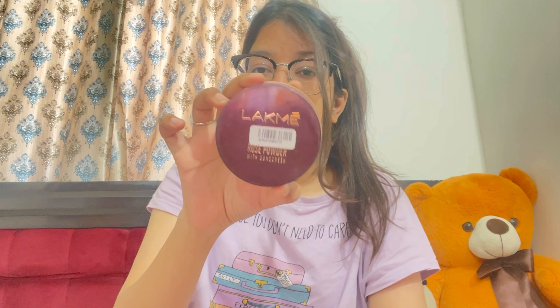The next product is the Lakme Rose Powder with sunscreen. We purchased it because we want a good setting powder but don't want to invest a lot of money. This is the affordable category from Lakme and it has sunscreen in it — I'm not sure how the powder sunscreen concept works, but overall I love the product. It sets the base very well and I like it.